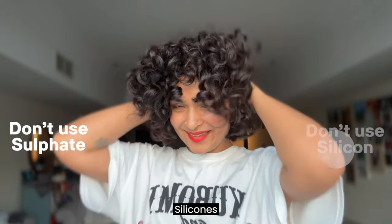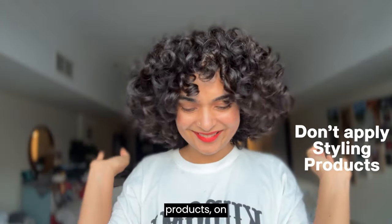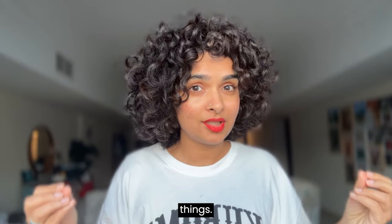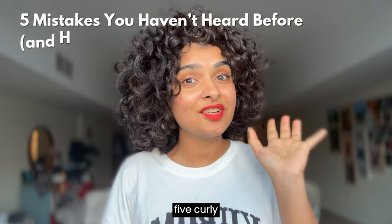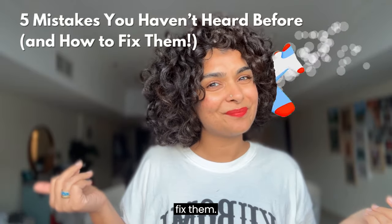I know you've heard all the basics — don't use sulfates, don't use silicones, don't wash your hair every day, apply styling products on wet hair, and so on. I know you've already heard those things. I'm sharing five curly hair mistakes that nobody is talking about, and how to fix them.